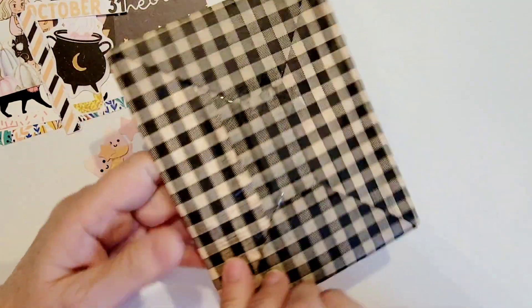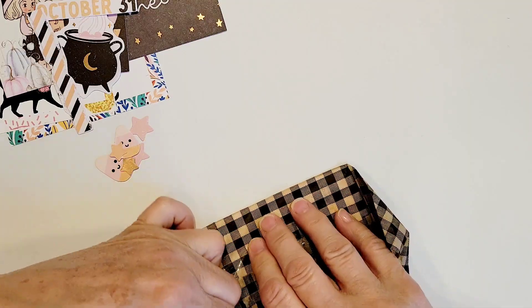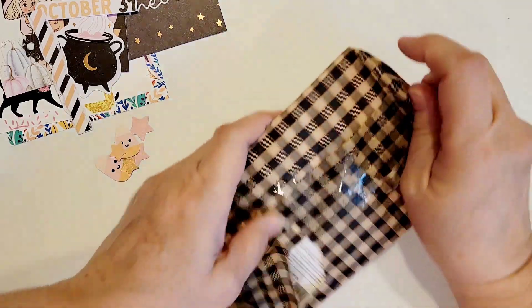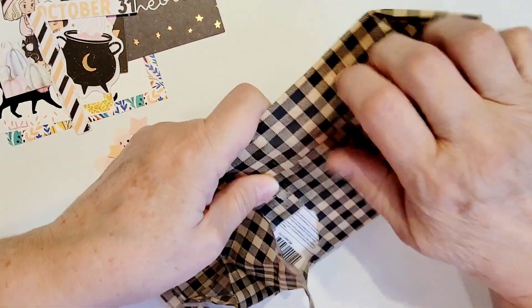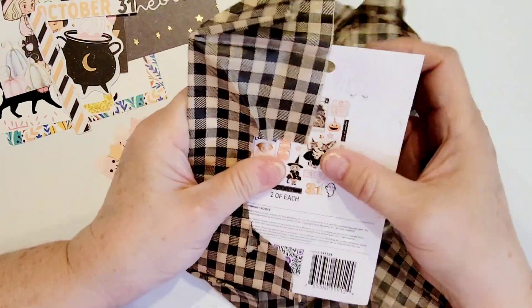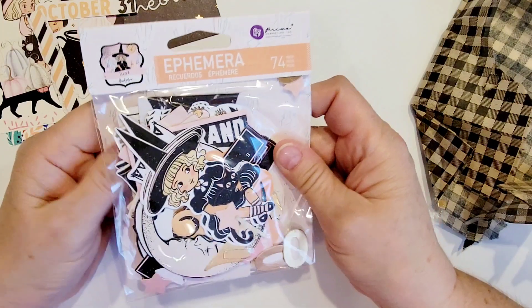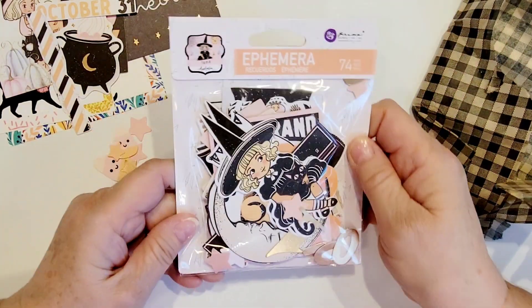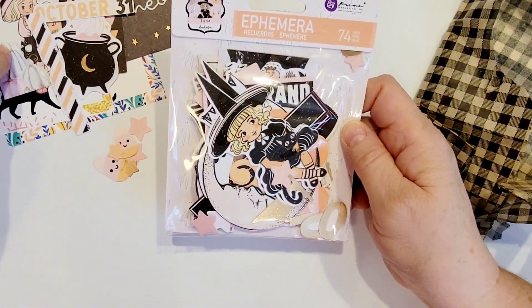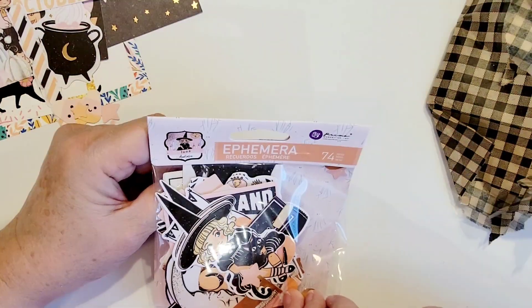Here is the package that I ordered, and this is from the Luna collection. I did order a paper pack from another Etsy shop for Luna, but it hasn't come yet. The ephemera from this shop did come though — this is the ephemera pack. Some of the items in here are probably also in the freebies, so let's just open this up really quick.